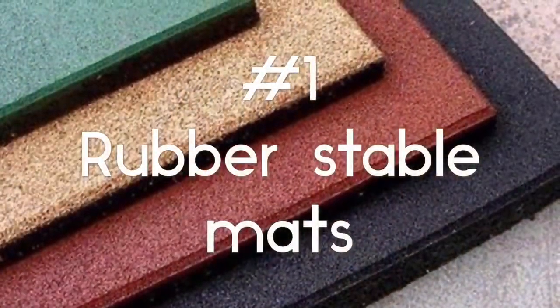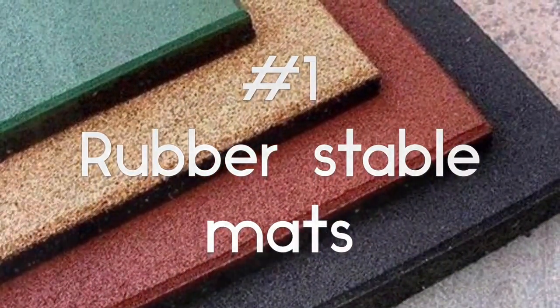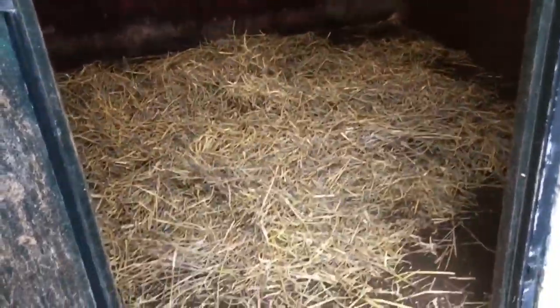So here are the tips. Tip 1: Rubber Stable Mats. When you place rubber mats in your horse's stable, you can drastically decrease bedding, which means a lot less dust.